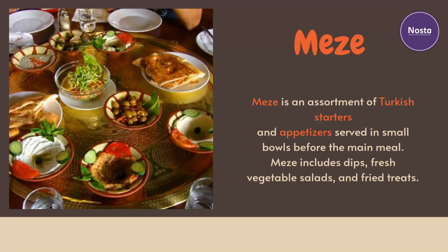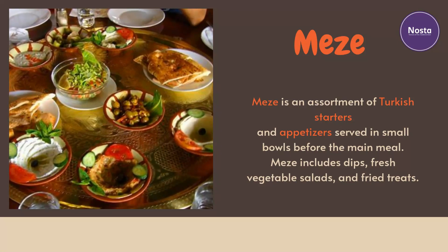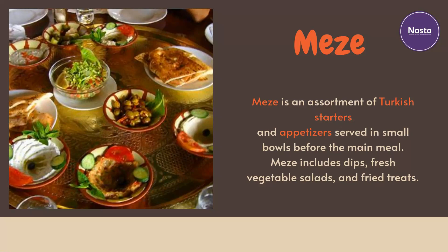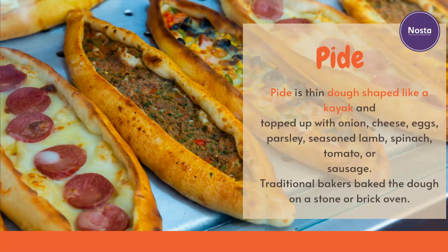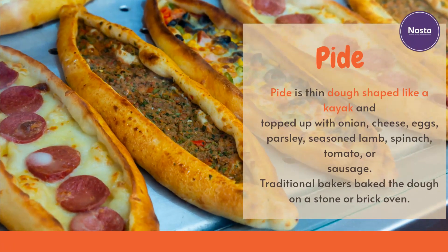Meze is an assortment of Turkish starters and appetizers served in small bowls before the main meal. Meze includes dips, fresh vegetable salads, and fried treats.